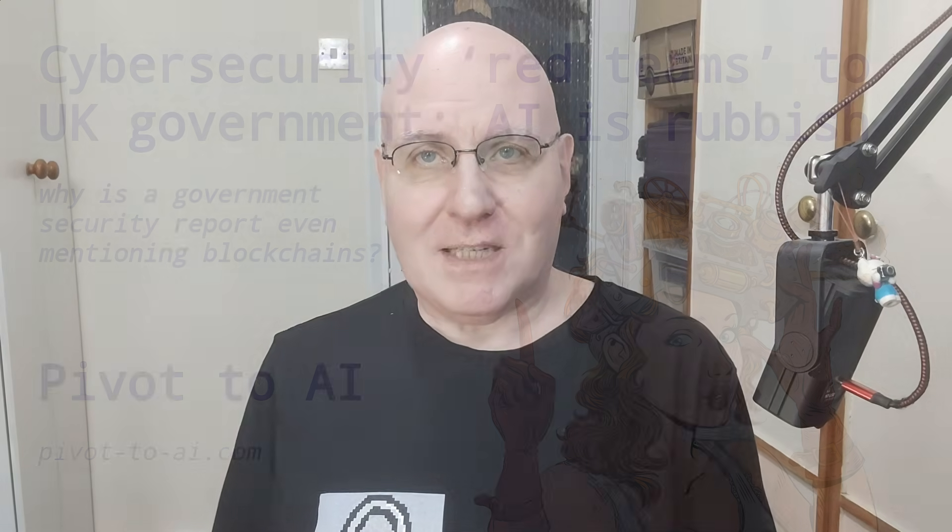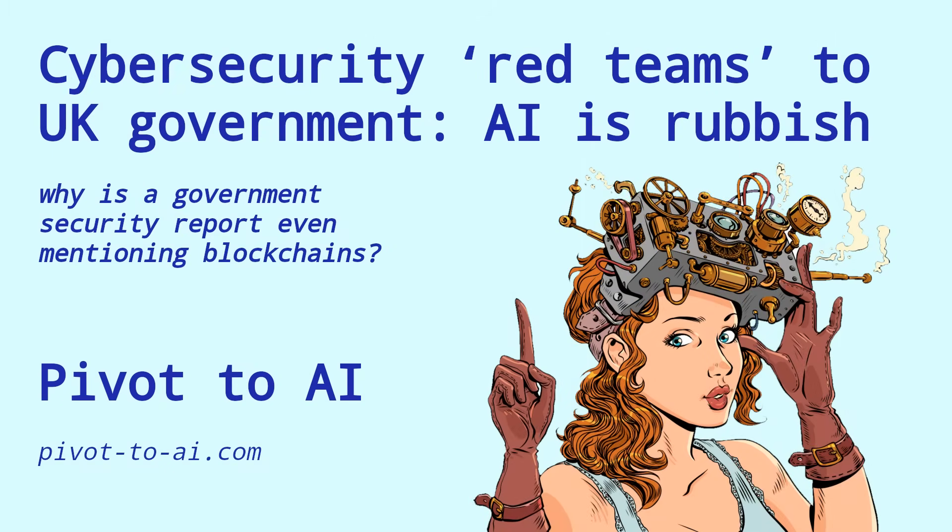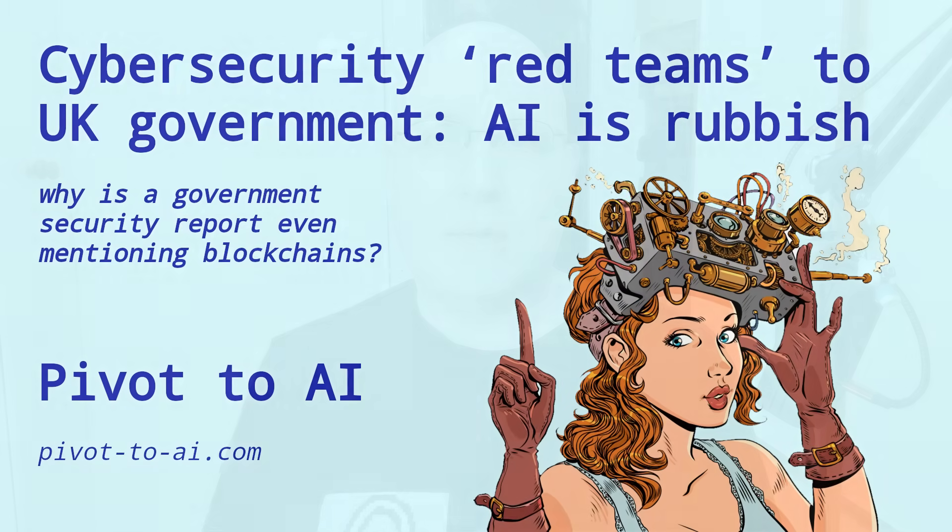We talked yesterday about red team cybersecurity — the attack testing teams — and how they don't see a lot of use for AI in their jobs. But maybe you security guys should be getting into AI, because all these agents are a hilariously vulnerable attack surface that will reap rich rewards for a long time. And these gaping holes in security will be there as long as Microsoft thinks AI is the golden ticket.